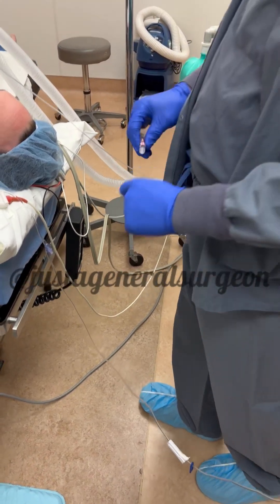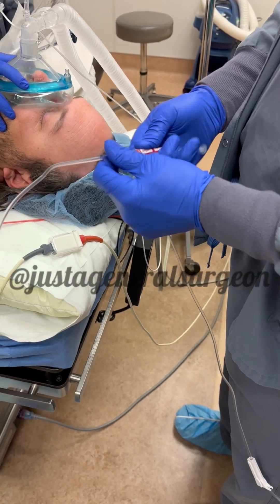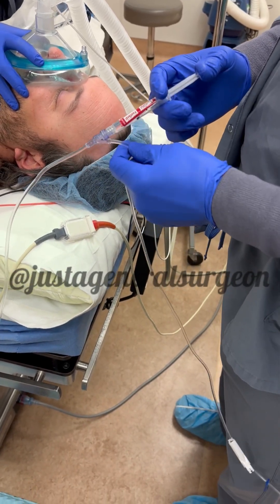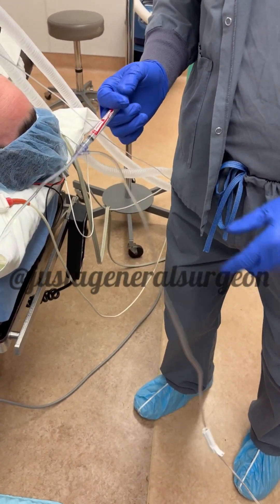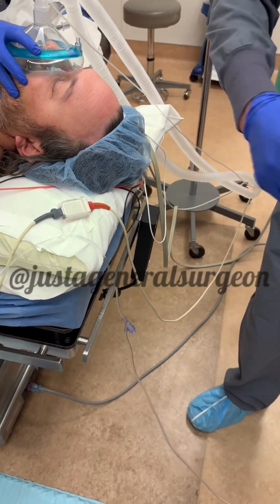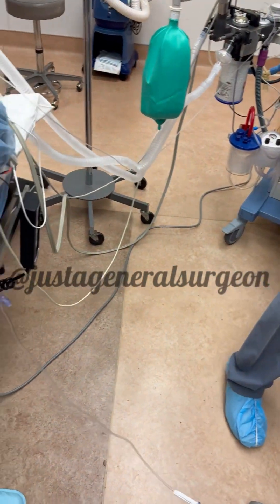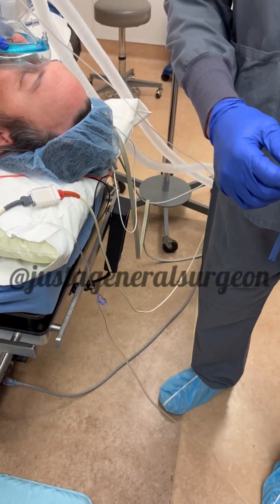First thing we do to kind of help — this is fentanyl. Everybody's heard of fentanyl by now. Back in the day, nobody knew what fentanyl was. But in the proper hands and in the right care, it's a good medication to help blunt some of the things that we're going to be doing — the stress response to intubation, which can get pretty high.